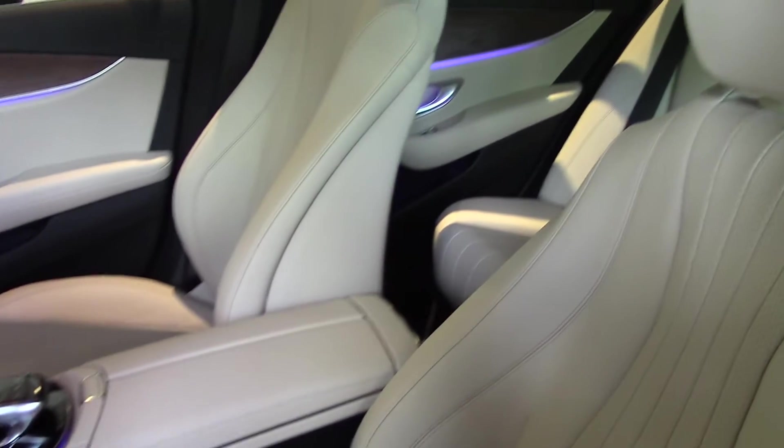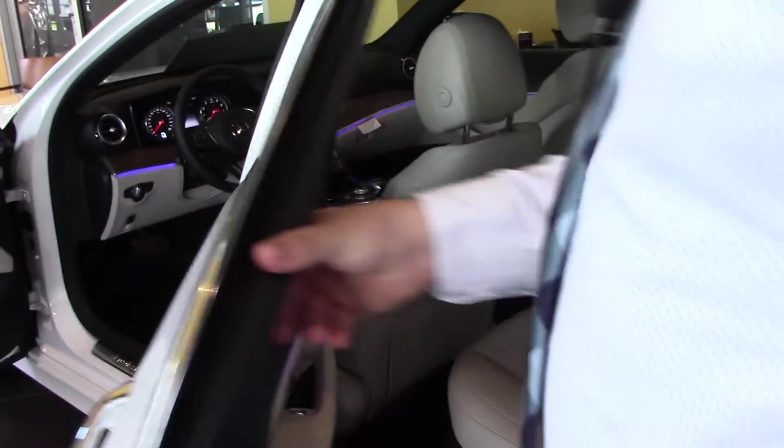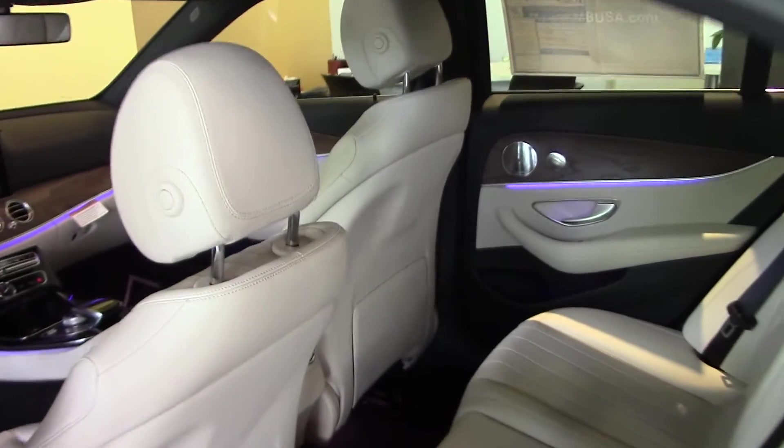The seats are all redesigned — they're more comfortable and more supportive. They have a very nice design with the stitching patterns, and if you choose different leathers you can get different contrast stitching. In the back seat you still get the ambient lighting, Burmeister sound, and the open-pour ash wood trim.